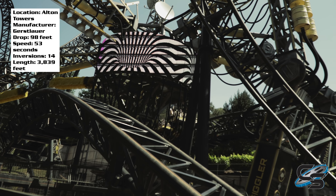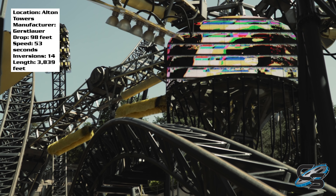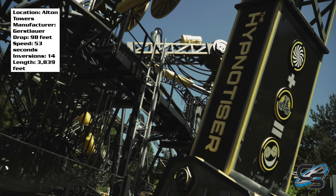Surprisingly, this ride is not all inversions — there are two airtime moments on here, and they're actually really good airtime hills. They're right before you head into the back section of the ride with the cobra roll and sea serpent roll. Going into this ride I didn't really realize there was going to be any airtime, so that's definitely a plus in my opinion.